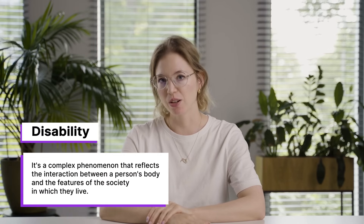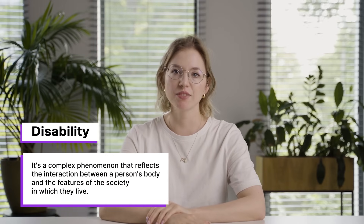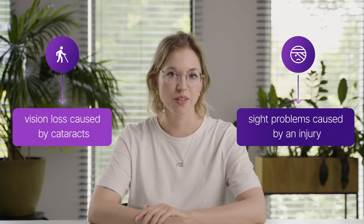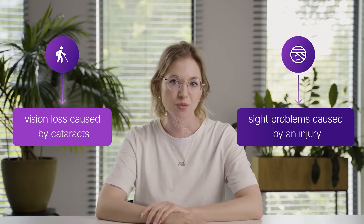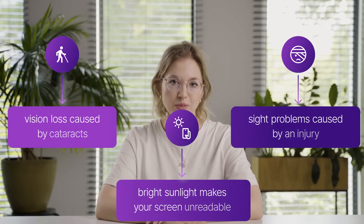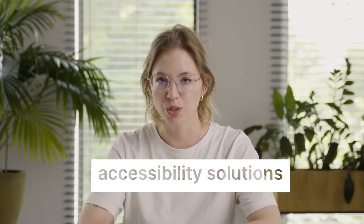According to the World Health Organization, disability is no longer viewed as a purely medical issue. It's a complex phenomenon that reflects the interaction between a person's body and the features of the society in which they live. These mismatches can be permanent, such as vision loss caused by cataracts; temporary, like sight problems caused by an injury; or situational, such as when bright sunlight makes your screen unreadable. All these scenarios benefit from the same inclusive design and accessibility solutions.